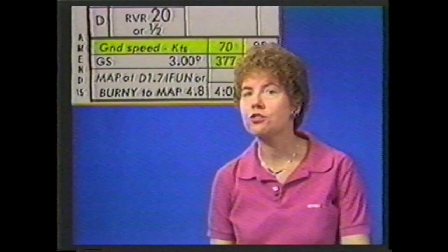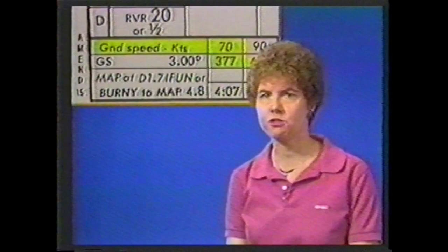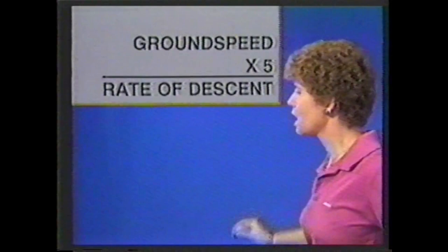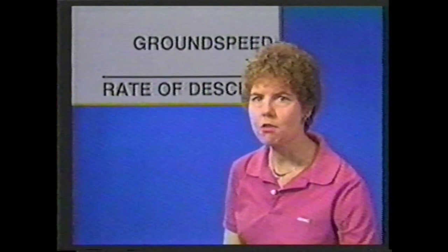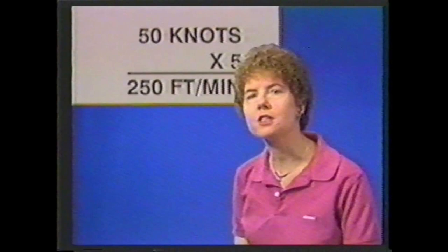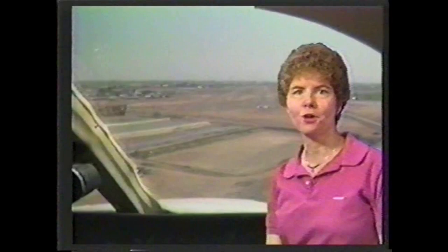With a strong headwind on final, maintaining the power setting and configuration for your usual rate of descent could cause you to become dangerously low, particularly if the airport does not have a VASI or glide slope. Here's a quick rule of thumb: to estimate the standard rate of descent in feet per minute, multiply your ground speed in knots by 5. If your ground speed on final today is only 50 knots due to a strong headwind, then 250 feet per minute will give you the standard glide path and keep you from flying a low, flat approach.